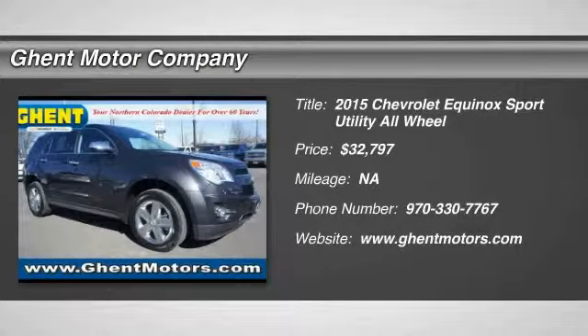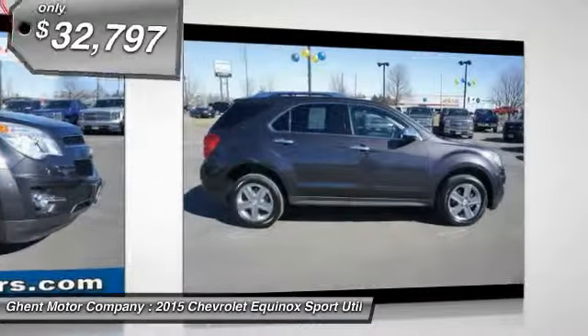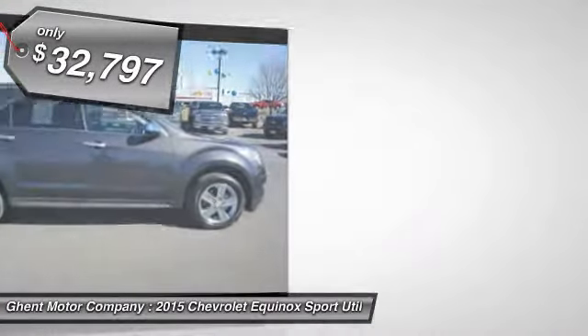The 2015 Equinox. Fuel efficiency, safety, and value equals the Chevy Equinox and is priced below $35,000.